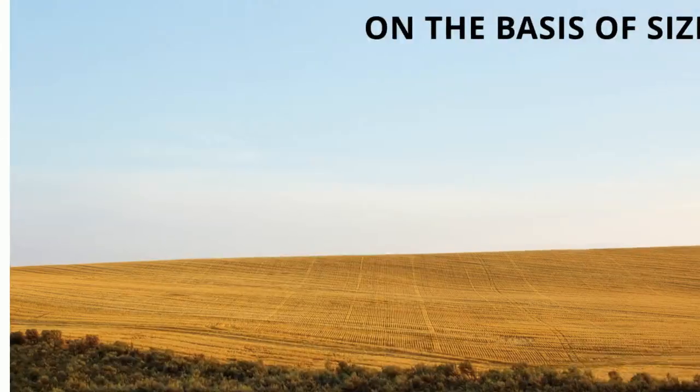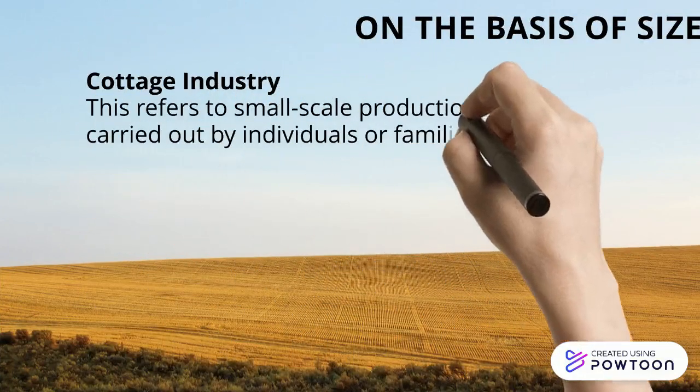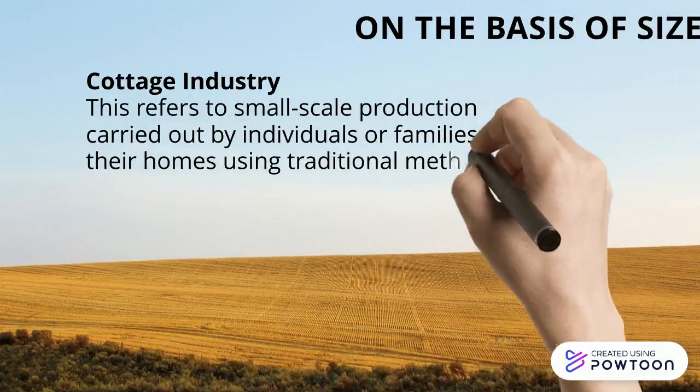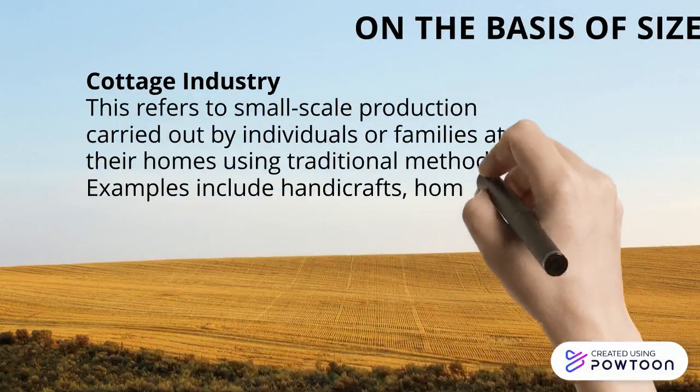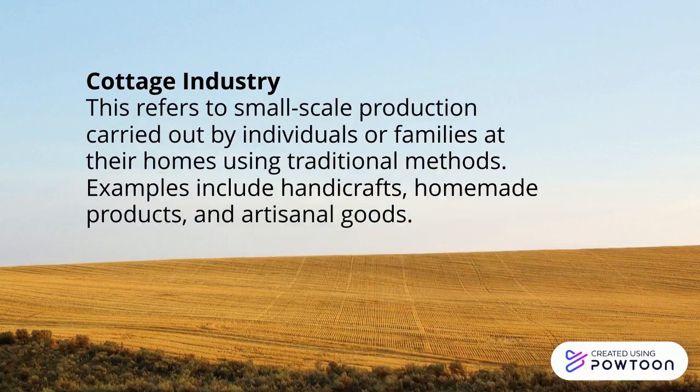Let's start with the cottage industry. This involves small-scale production carried out by individuals or families in their homes using traditional methods. Examples include beautiful handicrafts, homemade products, and artisanal goods that showcase the uniqueness of local craftsmanship.